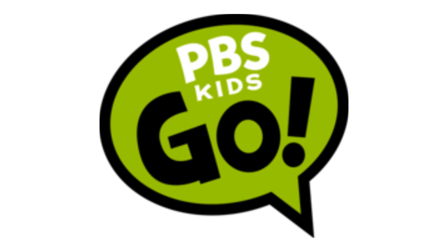First, I am going to talk about PBS Kids Go. 2004–2013: there is a green speech bubble with a black outline, and inside it there are the words PBS and Kids in white text, and the word Go! in black text. Here is the print version and a bumper.